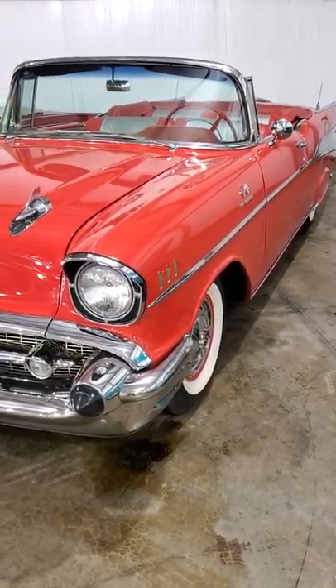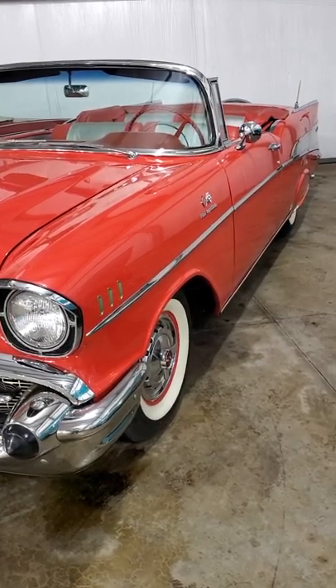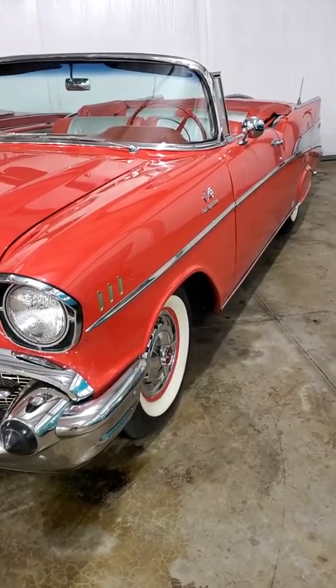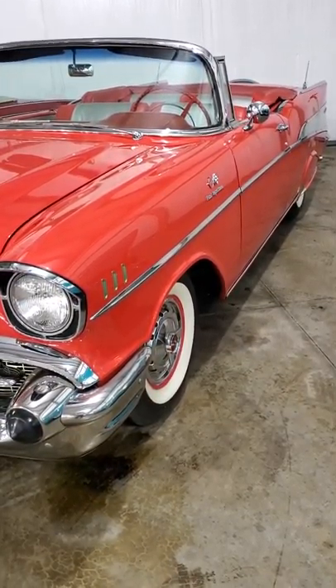Unfortunately, there's no number or series of numbers that can tell us for sure if this was a fuel-injected vehicle or not. There are, however, some ways that we can take a look at this and see the likelihood of whether it's an original car or it's been cloned by a restorer.